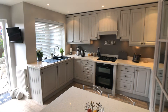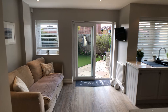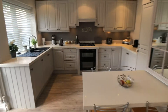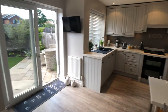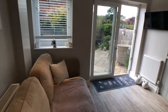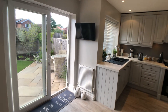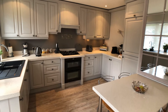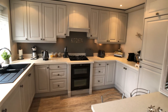Dining kitchen with space for dining and space for lounging. Sliding patio doors opening out onto the rear garden. Fitted with modern base and wall units with integrated appliances.